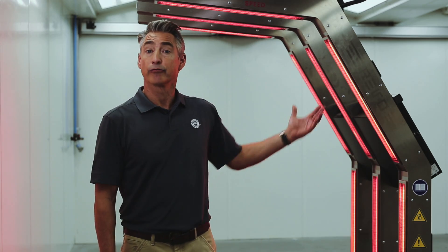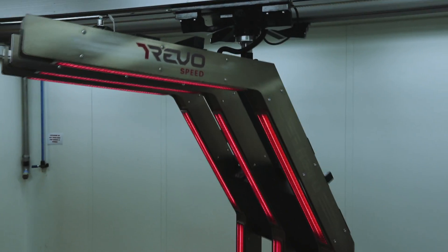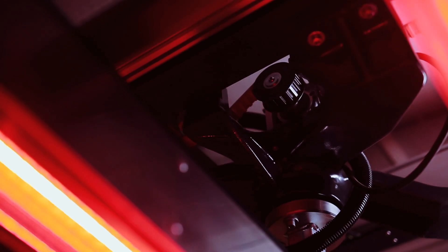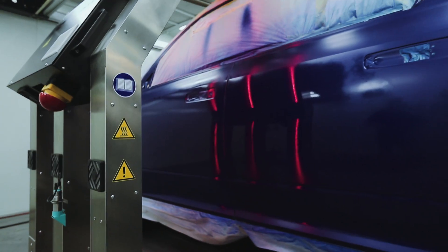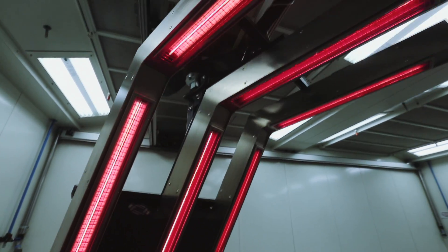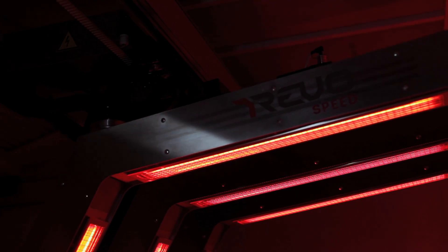Then there's the Revo Speed — it's the top of the line product that will produce the fastest results. The curing time is dramatically reduced. Once you set it in place, the robotic system automatically moves based on boundaries you set. The fast positioning is best for body shops that perform large volumes of repairs on one to four panels. This state-of-the-art Revo system cures fillers and coatings with precision, allowing you to get more repairs in and out of your shop.